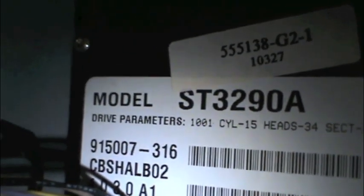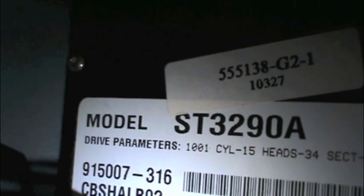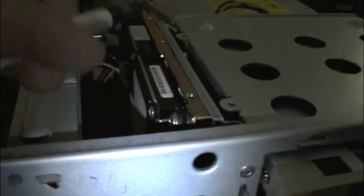Luckily, every drive manufactured up until recently has had all the parameters nicely printed on the label. I'm going to write this all down: 1001 cylinders, 15 heads, 34 sectors per track, and 261.3 megabytes. This drive would have been sold as a 250-megabyte hard drive. Interestingly, the machine I had in 1997 had the 500-megabyte version of this same drive.